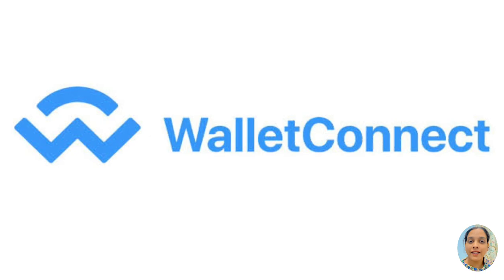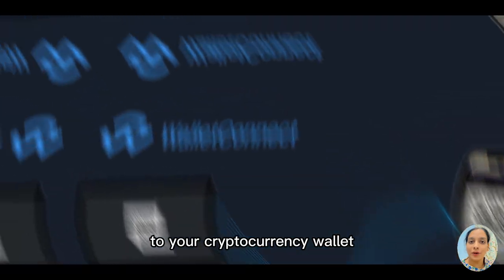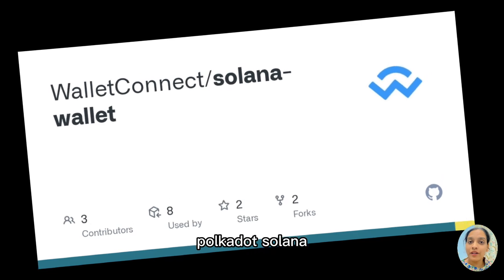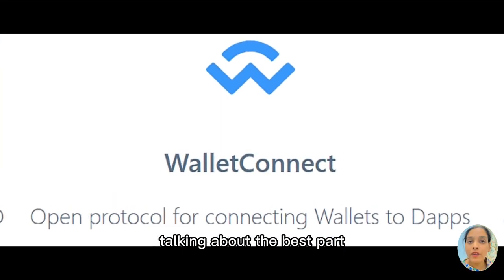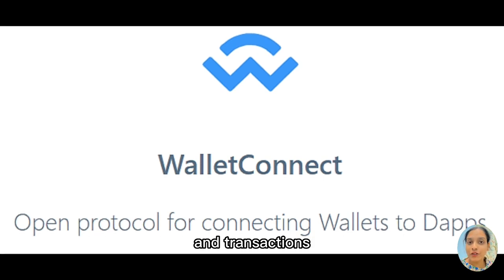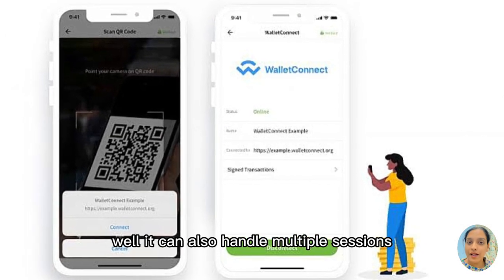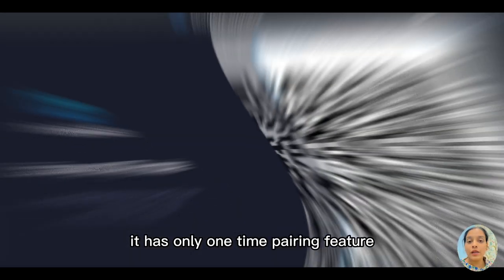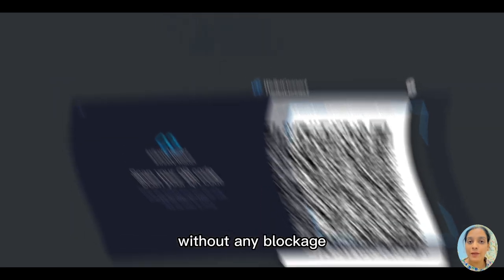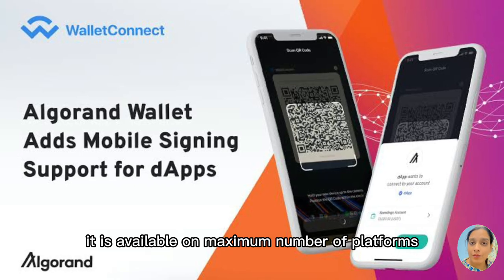Number three, we have Wallet Connect. Wallet Connect is a software that connects decentralized applications to your cryptocurrency wallet. It is built on multiple blockchains such as Ethereum, Polkadot, Solana, and many more. Talking about the best part, Wallet Connect is multi-chain, meaning you can connect to multiple wallets and transactions for several chains at the same time without switching to different chains. It can also handle multiple sessions. It has a one-time pairing feature and you can send an infinite number of transactions without any blockage. It is available on the maximum number of platforms.